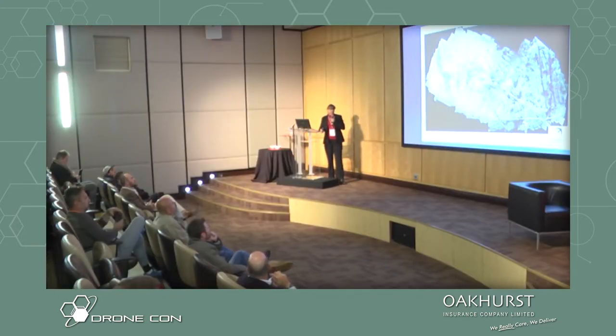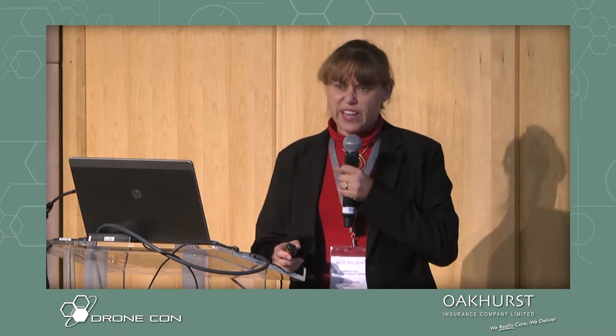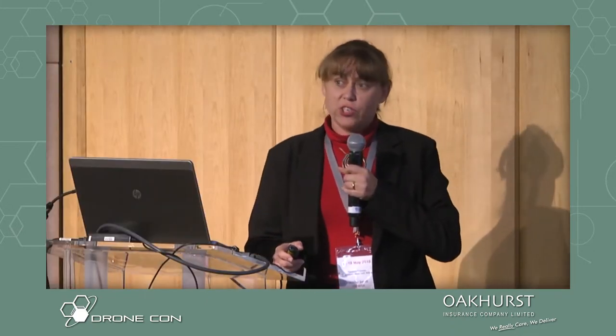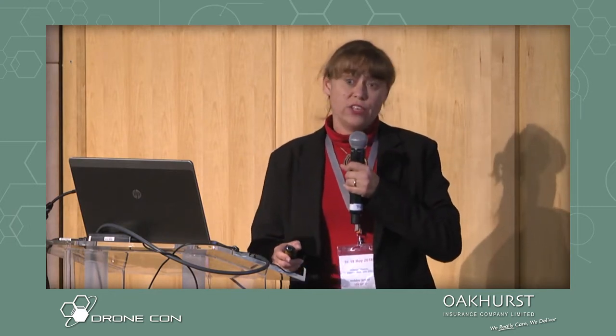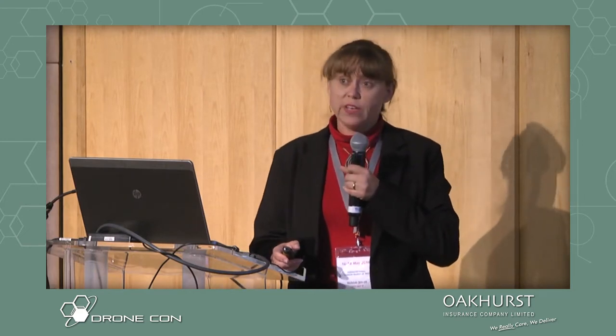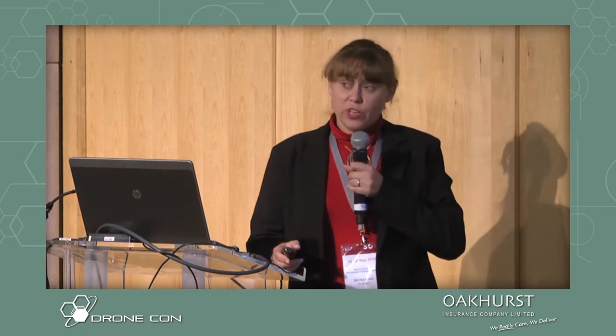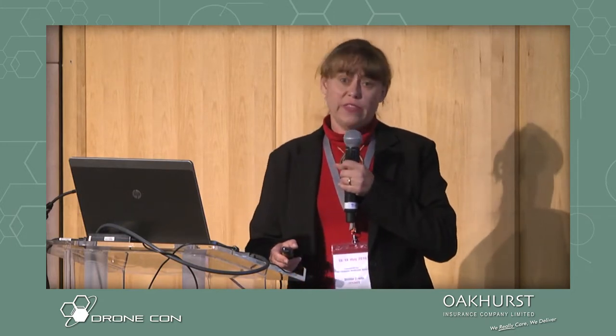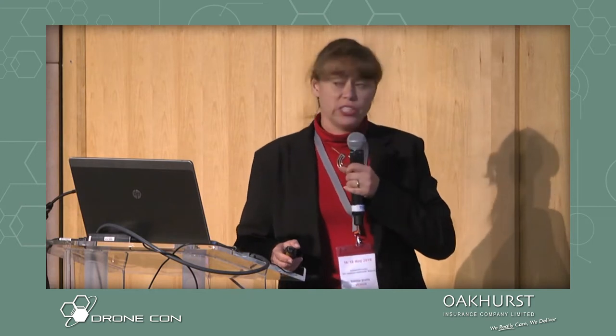Coming back to management, again in Wienan — managers need to know how much of a reserve is burnt at any one time. We sent the drone up, mosaicked the images together, and you can see all these lines. Wienan was a labour tenant farm with agriculture, so those are the contour banks you're seeing — a legacy of previous land use. You can clearly see they create an uneven burn across the landscape, because contour banks concentrate water and nutrients, producing higher grass biomass there. That's valuable for a manager or ecologist to understand.